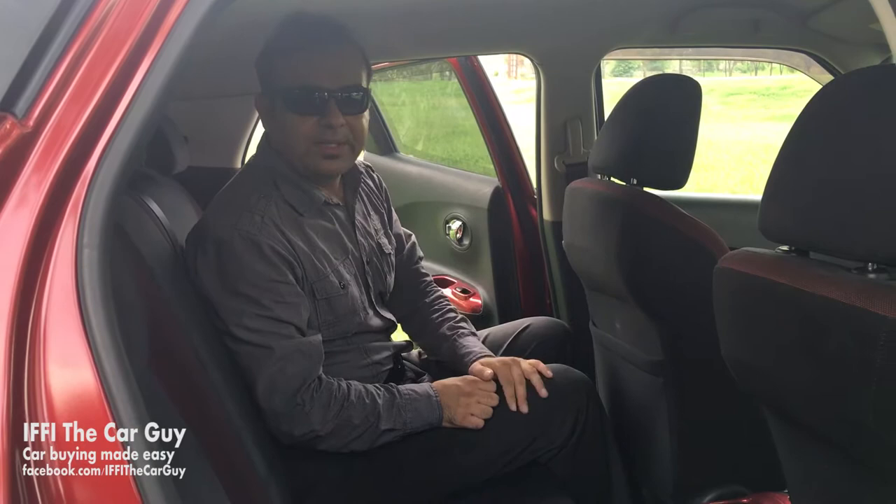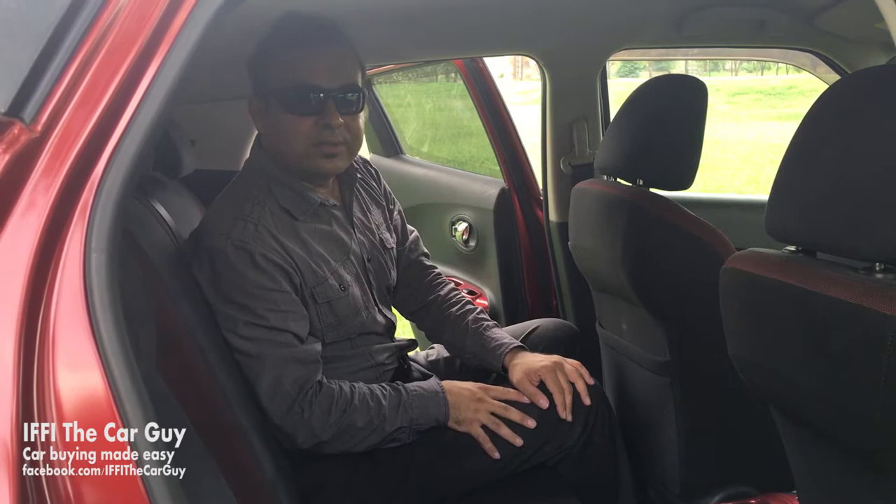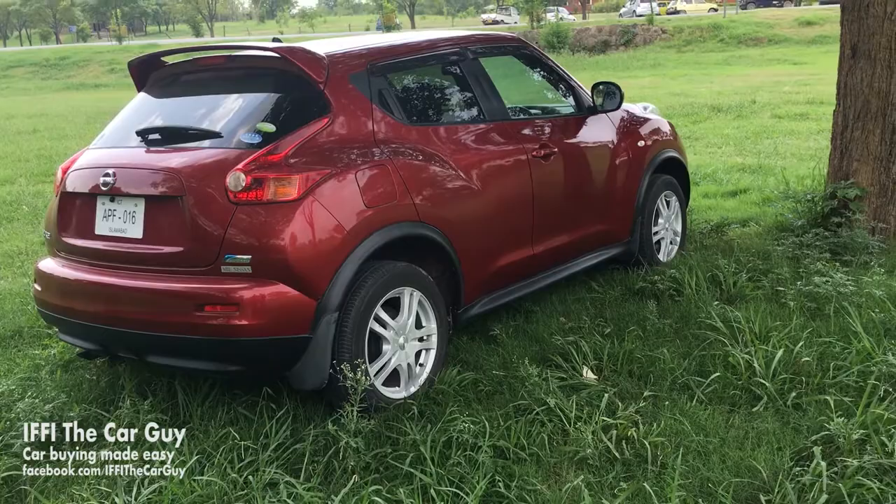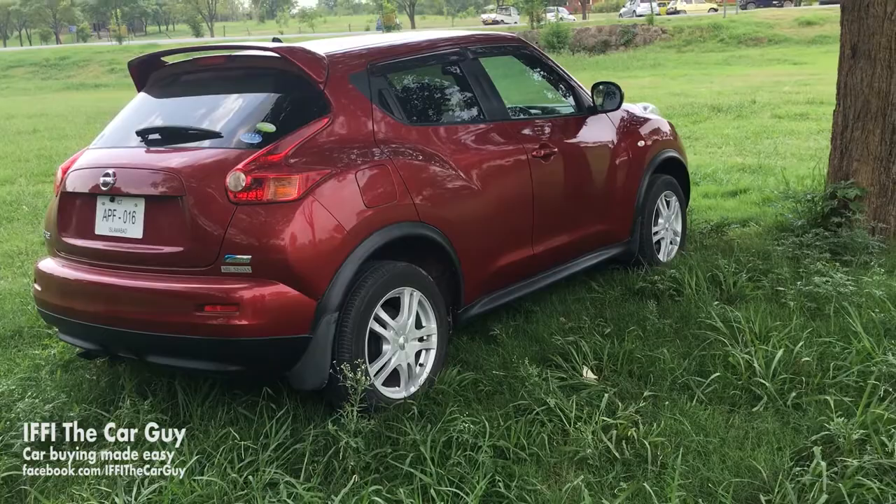However, headroom is limited due to its sloping roofline — and my head is very near to the roof, and I'm only five-nine. Anyone six feet tall would have to struggle a lot. Now let's move on to the front seats.